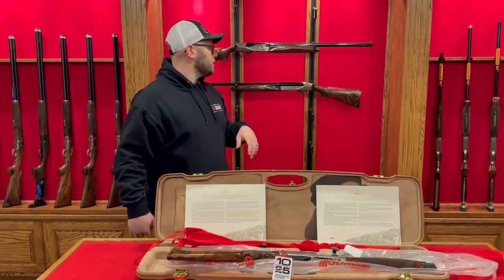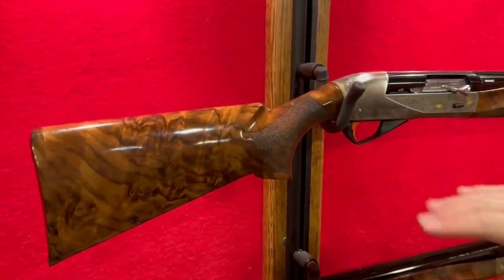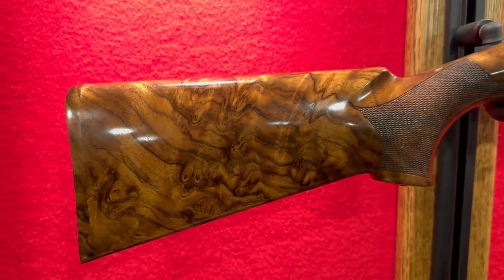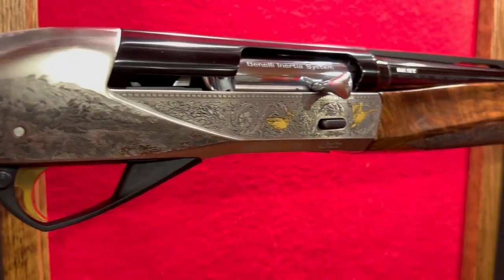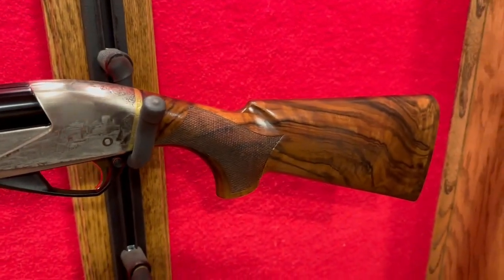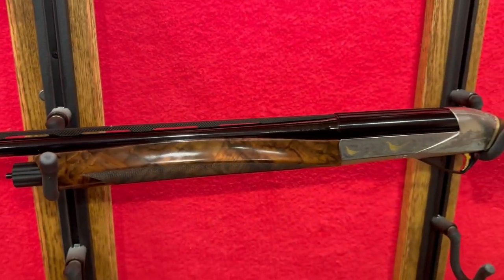We'll come over here and show you the 12 and 20 gauge options, which are slightly different. We already have these assembled so you can see the wood — on the 12 gauge it's unbelievable. The 12 gauge has the mallard scene engraved on it. They're all slightly different but very much the same. The 20 gauge has the pheasant engraving — again, unbelievable wood — all of them have high-grade wood.